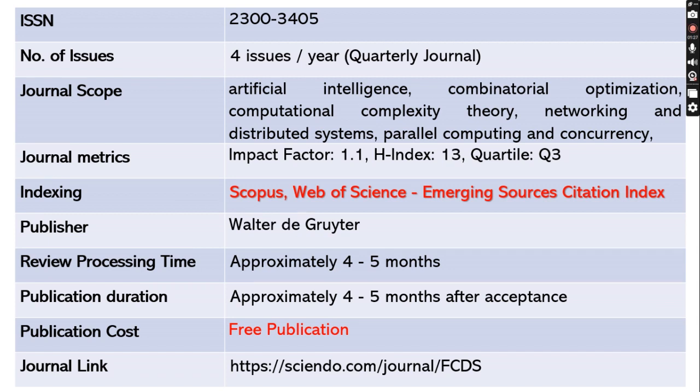This journal is indexed in Scopus as well as Web of Science. The review process will take approximately four to five months, and once the paper is accepted it will take another four to five months to publish. This journal is also a free journal and the link has been shared below.